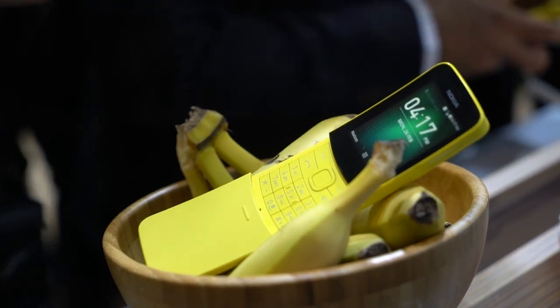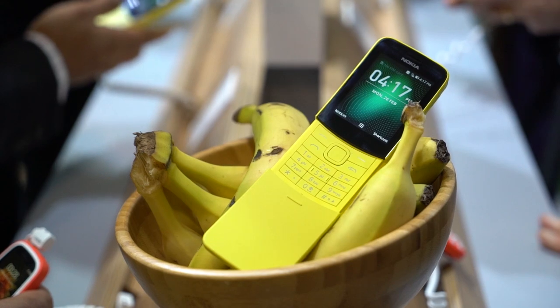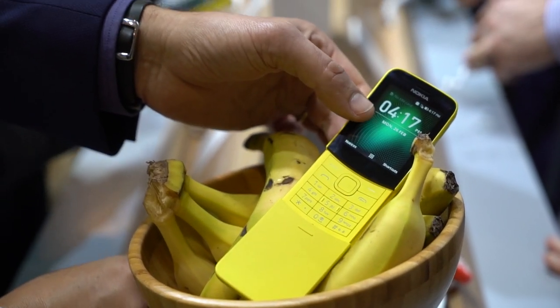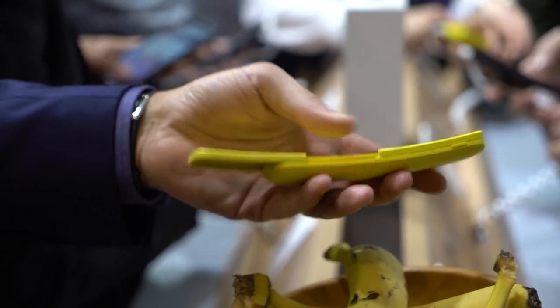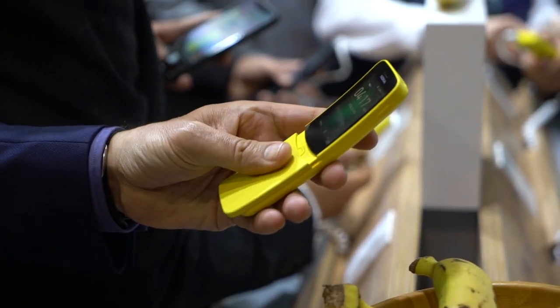If you're a fan of the handheld phone that made its way to the Matrix movie 20 years ago, then you'd surely hit up some nostalgia feels with one of Nokia's first communication devices. The phone still looks a lot like the old device with its curved polycarbonate design and construction, sans the antenna the phone has been famous for.